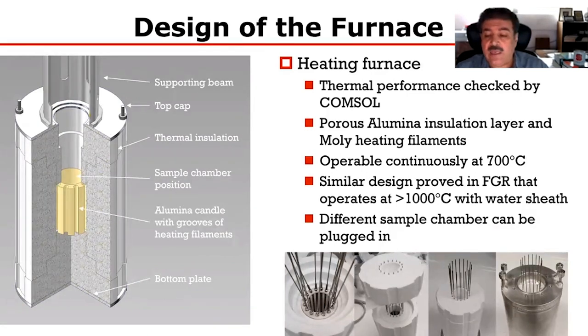This is a closer view of the furnace and the insulation, which closely resembles what we have built before. We are adjusting the design from our previously built fuel monitoring facility to fit and meet the objectives of the current facility. We have alumina-based insulation and molybdenum-based heating elements, and as mentioned, we were achieving temperatures exceeding 1000°C.